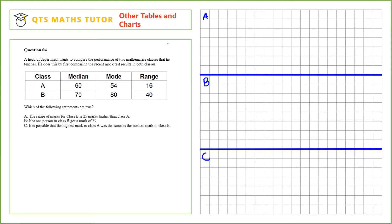Question 4. A head of department wants to compare the performance of two mathematics classes that he teaches. He does this by comparing the recent mock test results. Which of the following statements are true? Statement A: the range of marks for class B is 25 marks higher than class A. We need to find the difference between these two ranges: 40 minus 16 is 24. 24 is not equal to 25, so that's false.